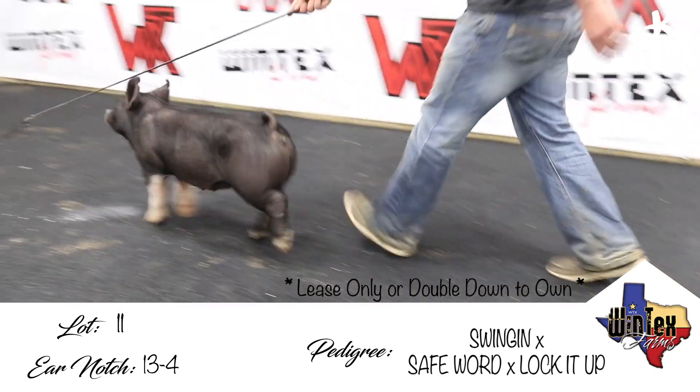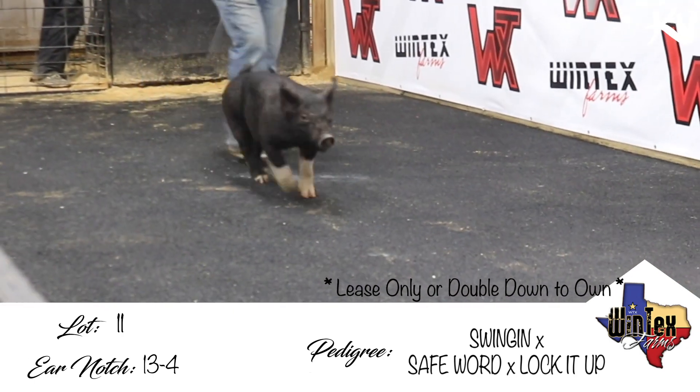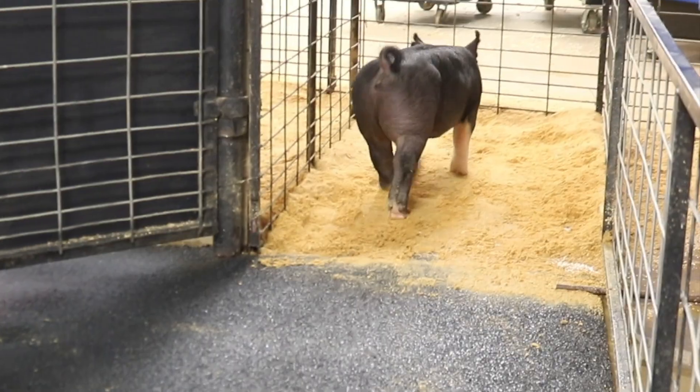I think it'll be a really good gilt either to show or go on down the road to Expo or them earlier shows. So this will be 13-4, crossbred gilt, swinging on People Helping People's litter.